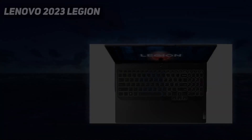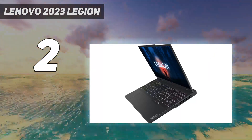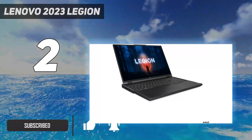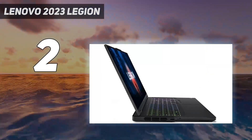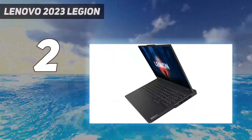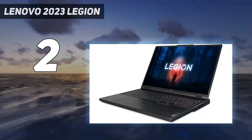Number 2 on my list: the Lenovo 2023 Legion. If you want something a little cheaper, check out the Lenovo Legion Pro 5 Gen 8 16 2023. Available with AMD Ryzen 7040 series CPUs and NVIDIA 40 series GPUs up to an RTX 4070, this 16-inch model also delivers an excellent gaming experience. For the display, you can choose between a 165Hz or a 240Hz QHD Plus IPS panel, both with a fast response time and FreeSync support.